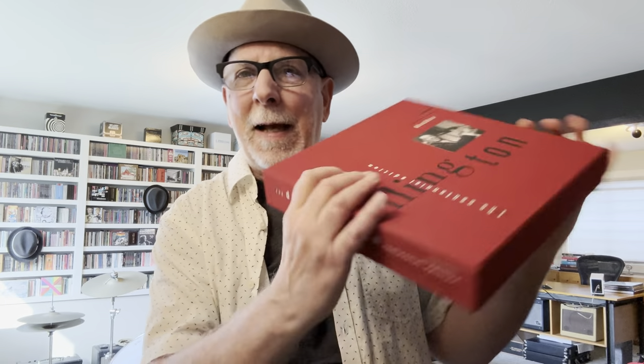Let's start with one of my favorites — a massive set. This is Duke Ellington, the Centennial Edition. It came out in 1999, celebrating the 100th birthday of Duke Ellington, arguably one of the greatest jazz composers and musicians of all time. An amazing artist who brought jazz to the masses, with great piano playing, composing, arranging, and wonderful collaborations with Billy Strayhorn. This is the RCA Duke Ellington — a massive, massive set.